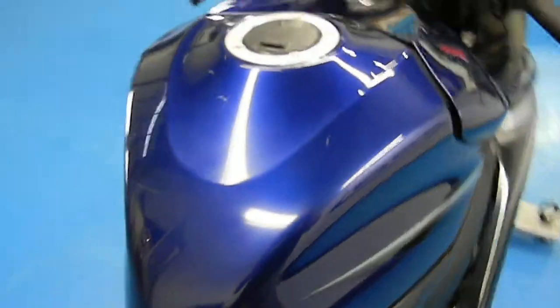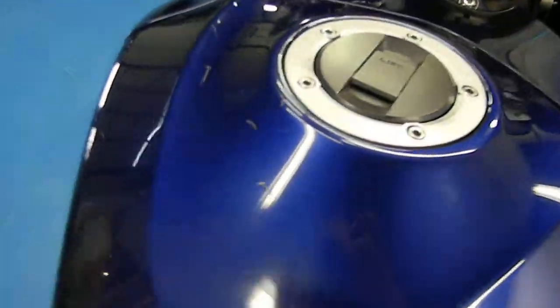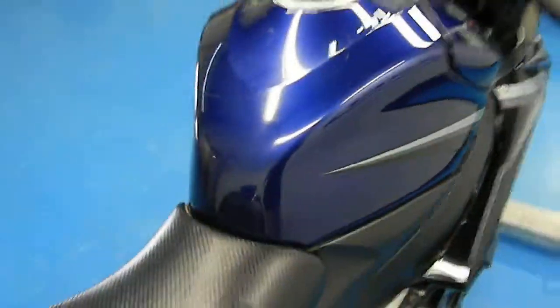The main seat is a Corbin — very nice and in great condition as well. The tank is free of any dings and dents. There is a little bit of some chips on the paint, but nothing too bad.